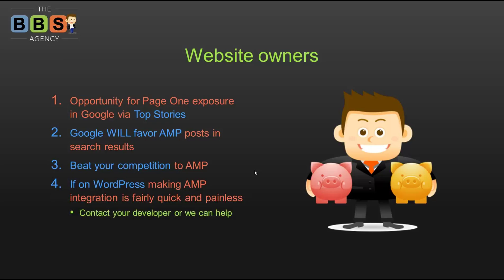Beat your competition to AMP. If you have AMP-ready and integrated blog posts and your competition doesn't, you are way ahead of the curve. If you're on WordPress, making those AMP integrations is going to be fairly quick and painless — we've already switched over two clients and it's just a few hours of work.